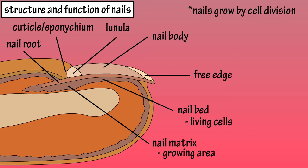There is also a thickened part of the skin where the free edge of the nail hangs over, called the hyponychium.